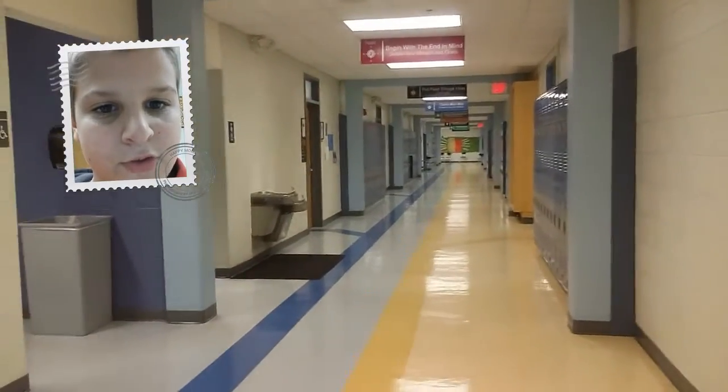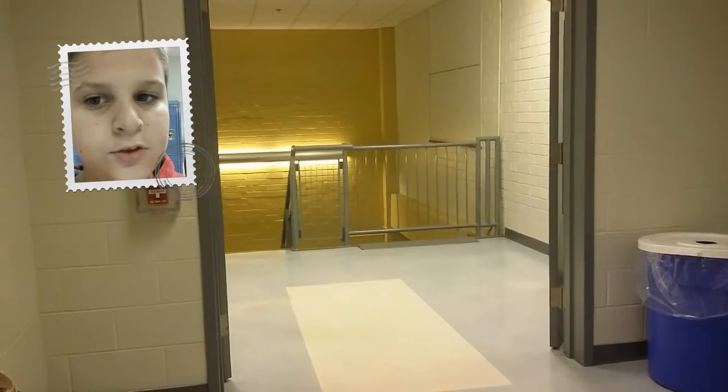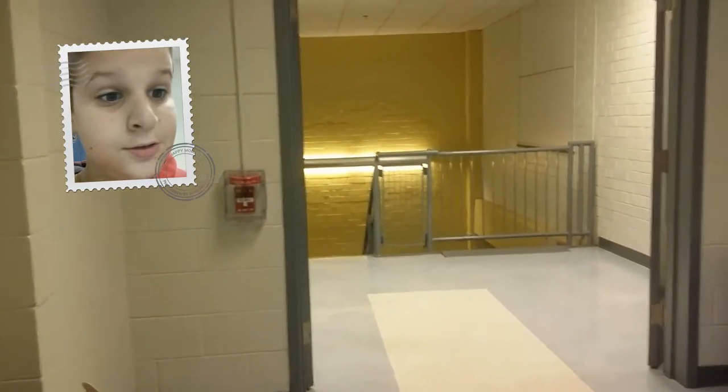Here is the hallway for the eighth graders. It's just up the stairs. This is downstairs. This is upstairs. Here is the bathroom.